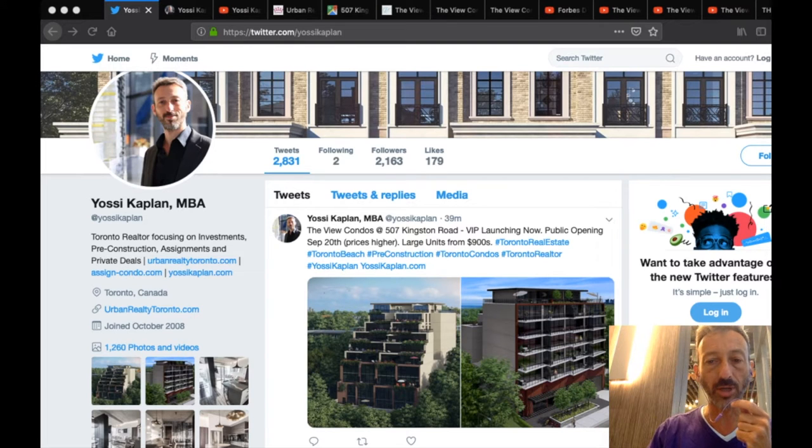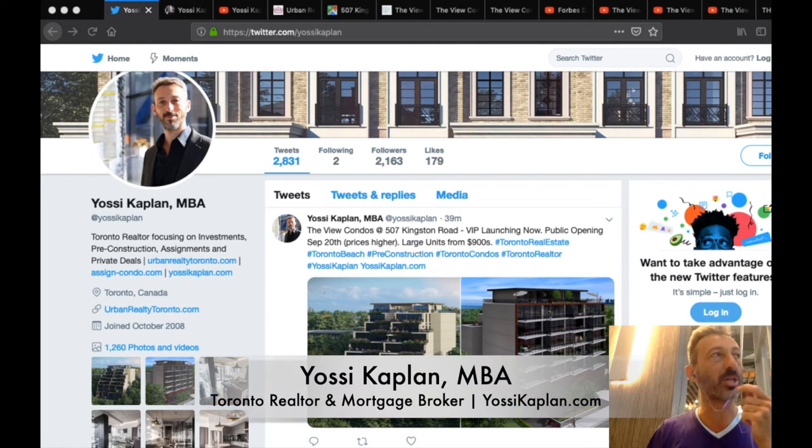The View Condos at 507 Kingston Road is a unique project by Condom and Developments. It's a beautiful, smaller medium-sized boutique building with large units. You won't find your typical 400, 500, or 600 square foot units here — these average around a thousand square feet per unit, with some smaller and most larger.